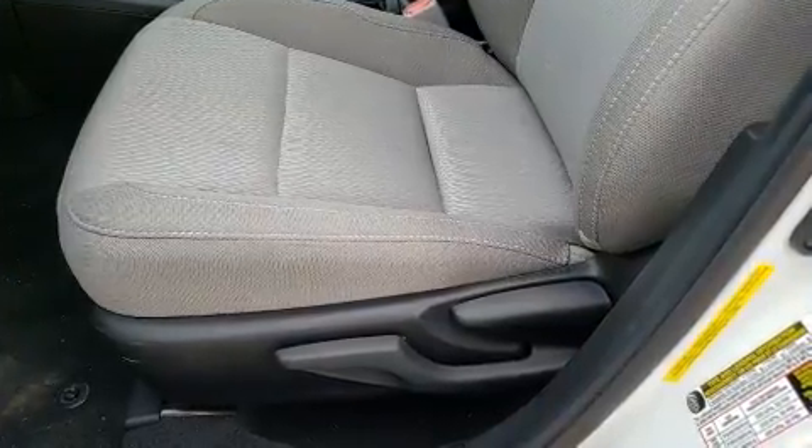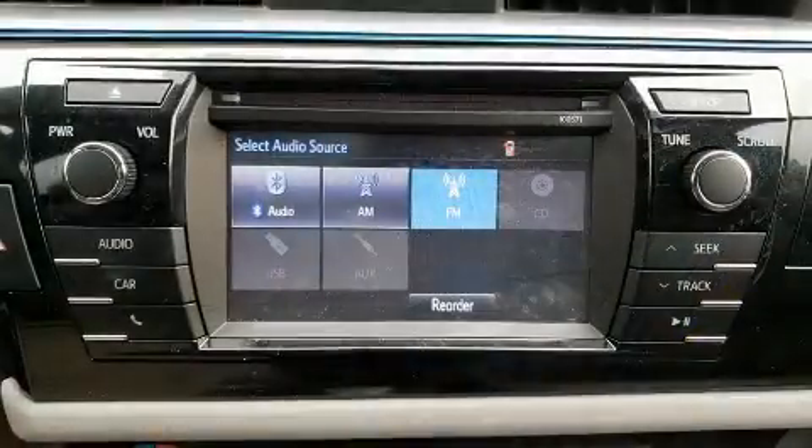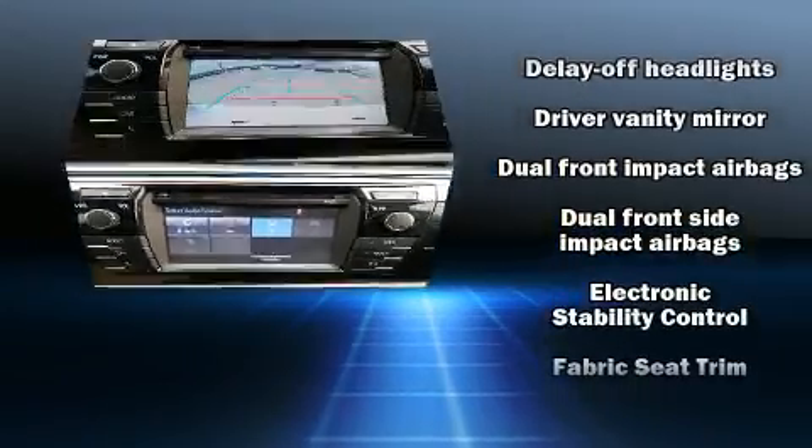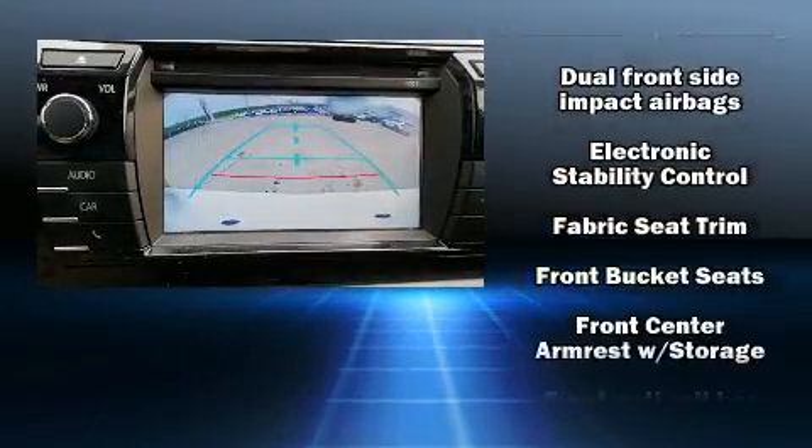Toyota paid particular attention to efficiency and practicality with the following features: delay off headlights, one-touch window functionality, a trip computer, an outside temperature display, and much more.